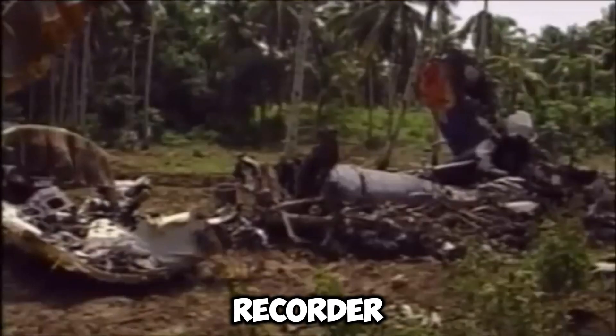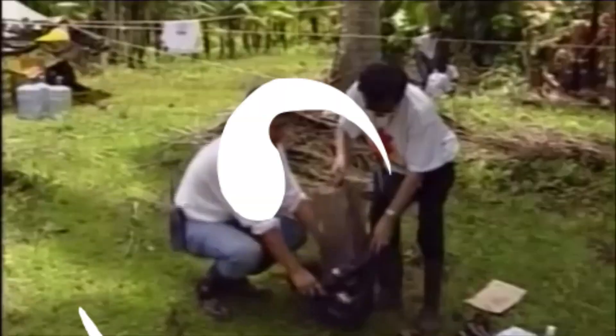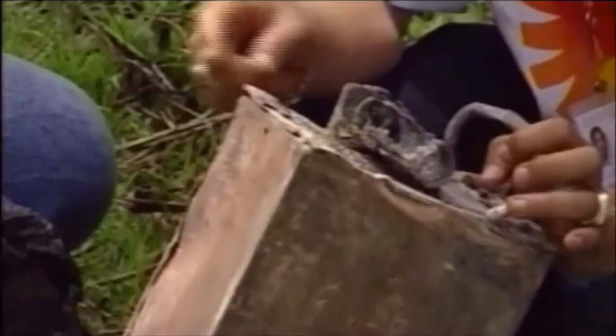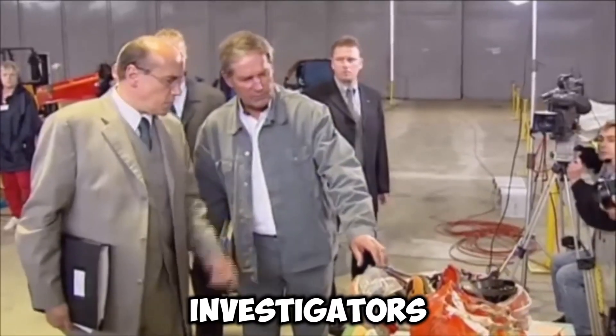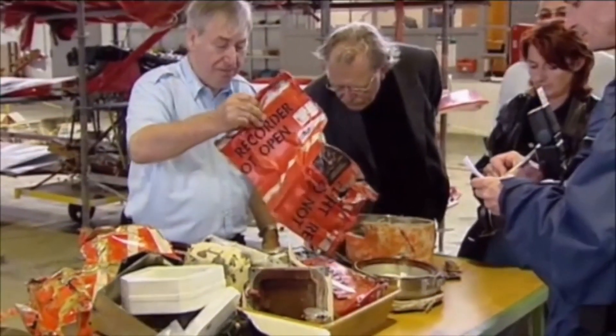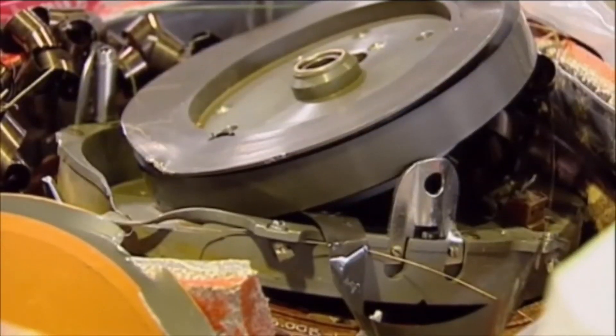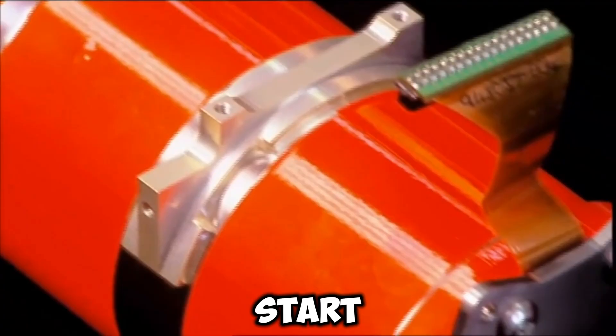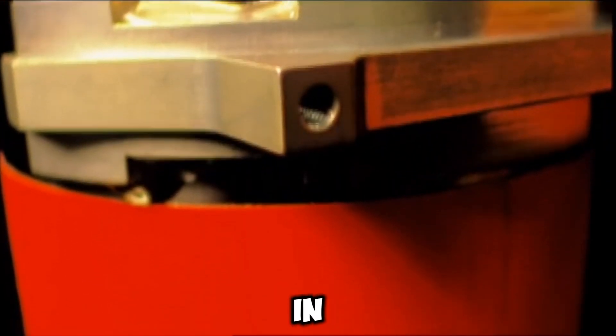The flight data recorder should provide investigators with some clues on the cause of the two-month-old Boeing 737 MAX 8 disaster shortly after takeoff. During the flight, the voice recorder should also capture the voices of the cockpit crew, engine noises, instrumentation warnings, and other audio. When a plane crashes, there are typically a lot of unsolved questions. Investigators therefore look to the aircraft's flight data recorder (FDR) and cockpit voice recorder (CVR), sometimes referred to as black boxes, for information. The NTSB's safety investigators start looking for the aircraft's black boxes as soon as an aircraft accident occurs in the United States.